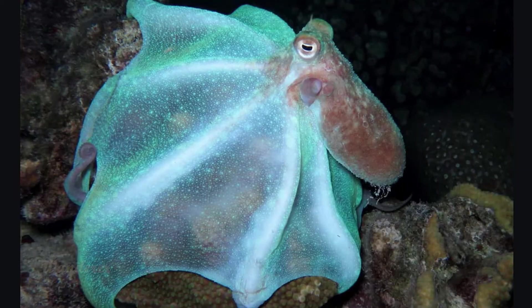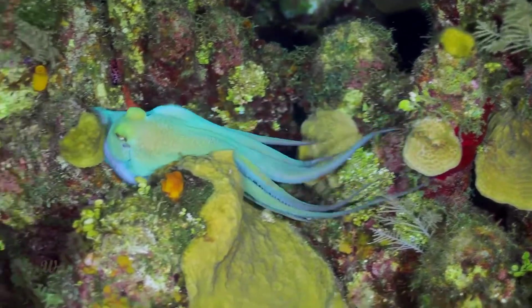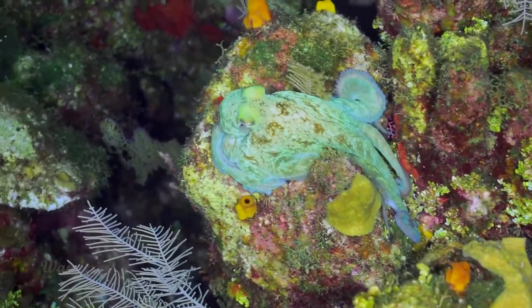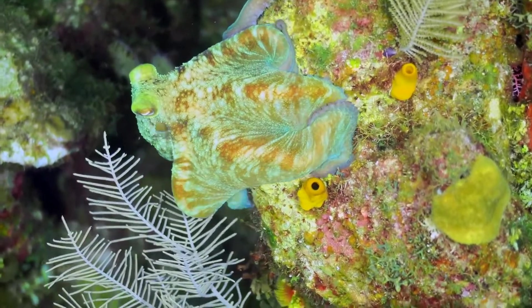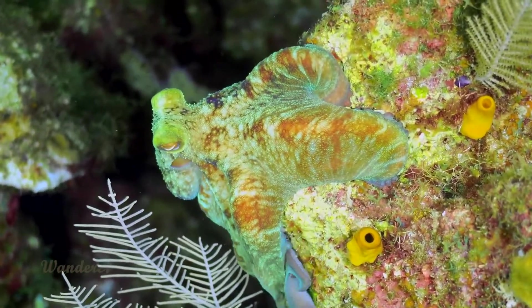Number 8: Caribbean Reef Octopus. Several species of octopus are skilled chameleons, but the Caribbean Reef Octopus, Octopus briareus, is one of the masters. It can rapidly change its colors, patterns, and even its skin texture to blend in with its surroundings as it moves around coral reefs.